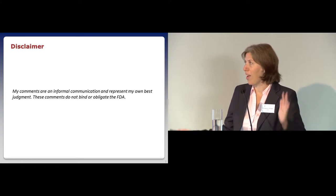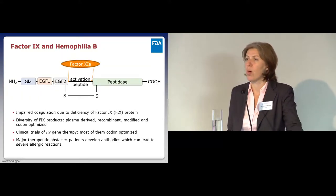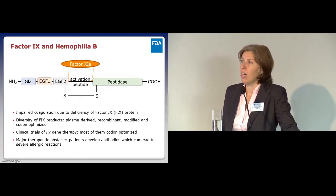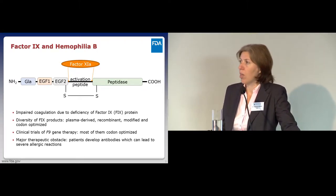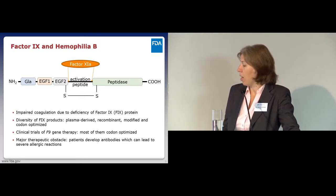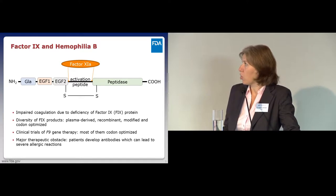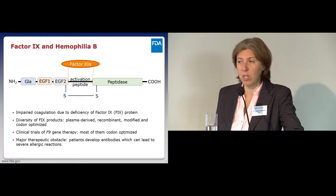I come from the FDA, hence the disclaimer. At the FDA, my role is both a regulator and a researcher. As a regulator, I review mostly drugs on coagulation, one of them being Factor IX, which is given as a replacement therapy for hemophilia B patients.